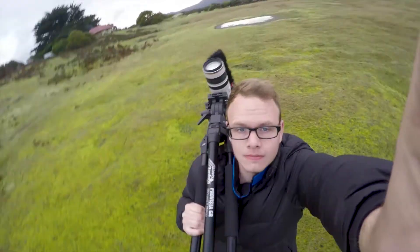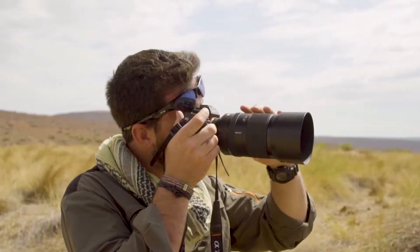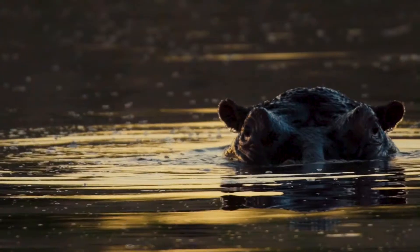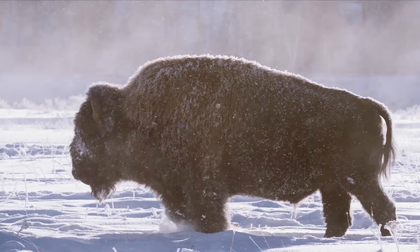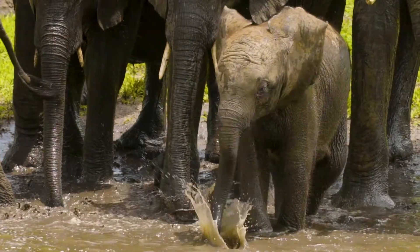I'm Justin Grubb and I'm Alex Goetz, and we are wildlife filmmakers. We travel the world to get up close to all sorts of incredible wildlife. Our mission is to give you an animal's eye view of their world.